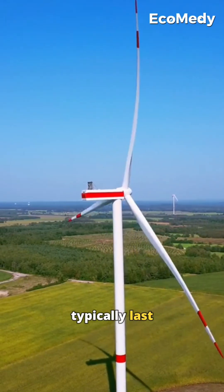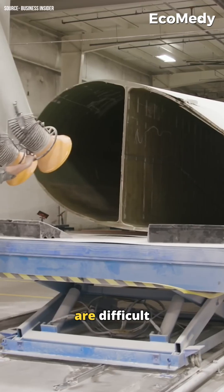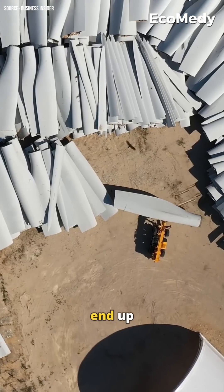Wind turbines typically last around 30 years. But their large parts, like nacelles and blades, are difficult to recycle and often end up in landfills.